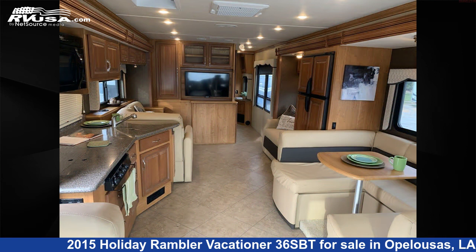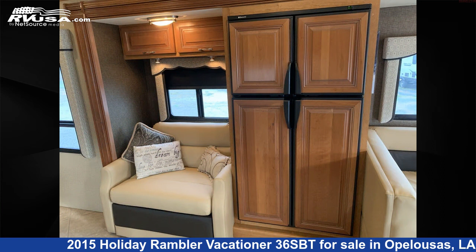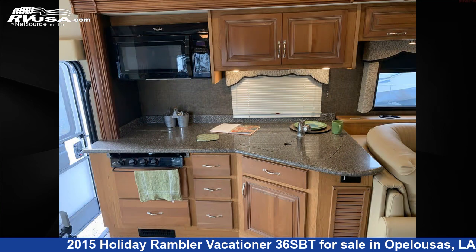The floor plan layout of this Class A features outdoor entertainment. This 2015 Holiday Rambler Vacationer 36SBT is built on a Ford chassis and is powered by a Triton engine.